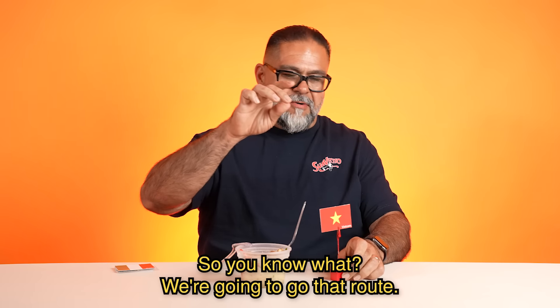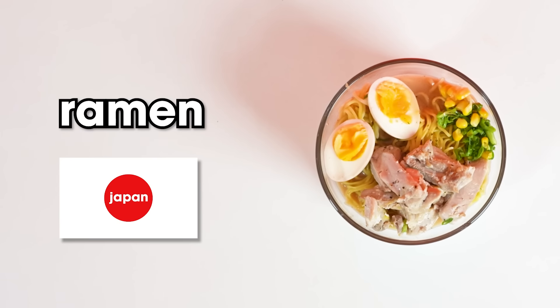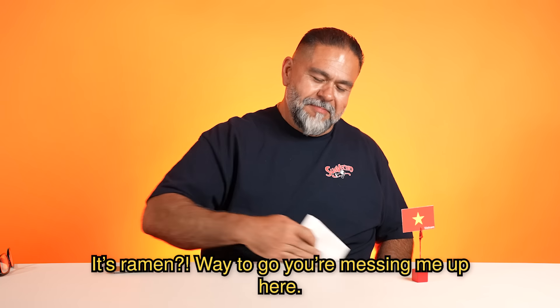So you know what, we're going to go that route. Ramen from Japan. It's ramen. Way to go. You're messing me up here.